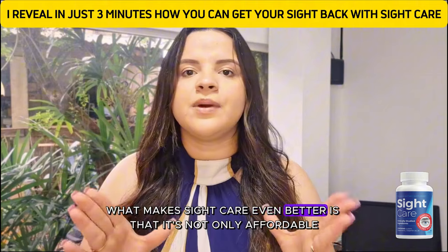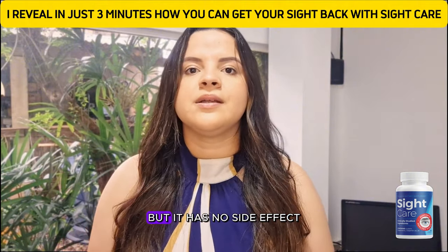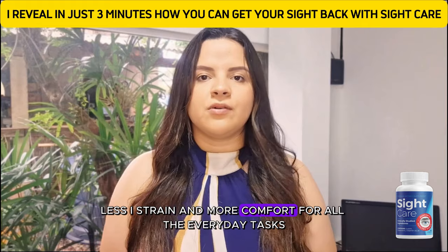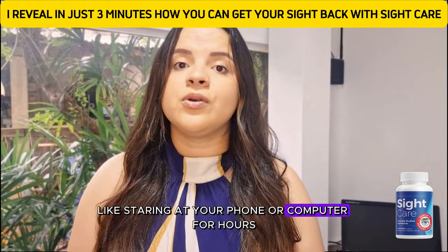What makes Sight Care even better is that it's not only affordable compared to expensive treatments, but it has no side effects. People who are using it are already noticing clearer vision, less eye strain, and more comfort for all the everyday tasks like staring at your phone or computer for hours.